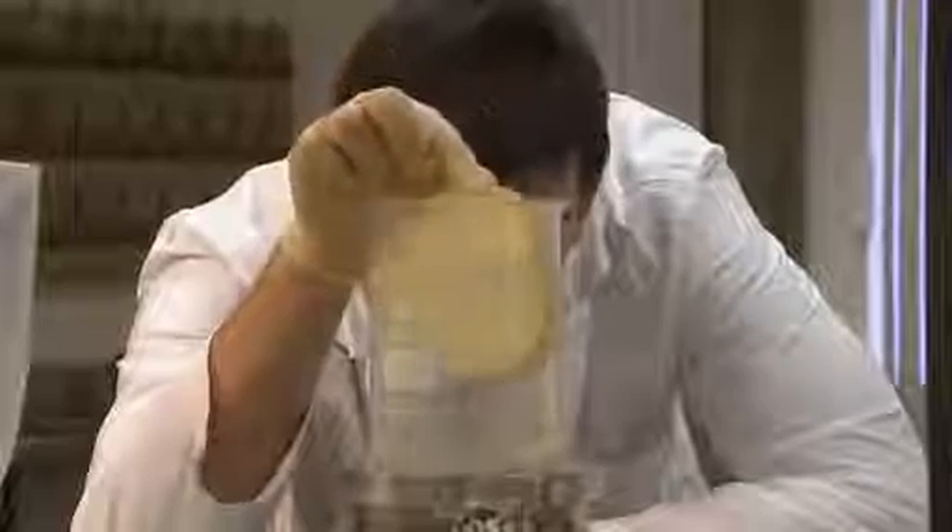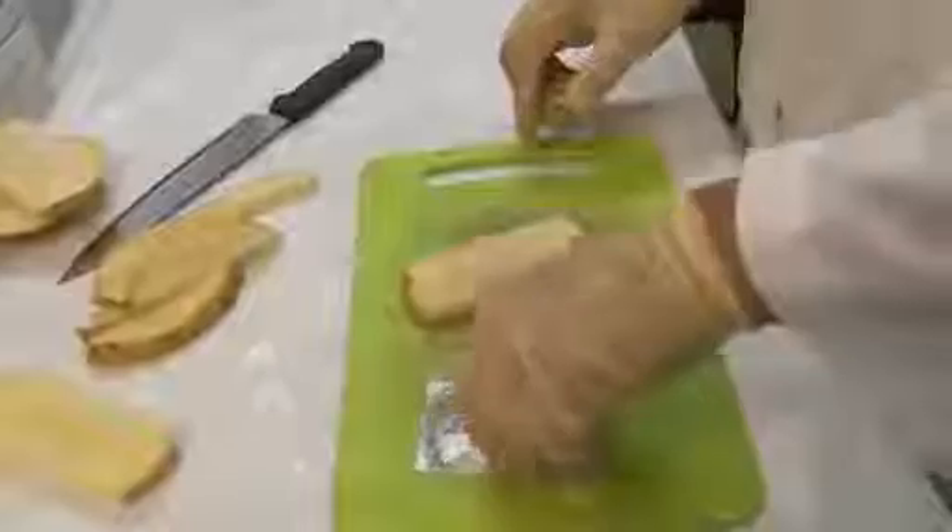Boiled potatoes are known for being part of a healthy meal. Now a group of Israeli researchers believe they make good batteries as well. The team from the Hebrew University of Jerusalem say their update on the humble potato battery could be an important energy source across the third world.